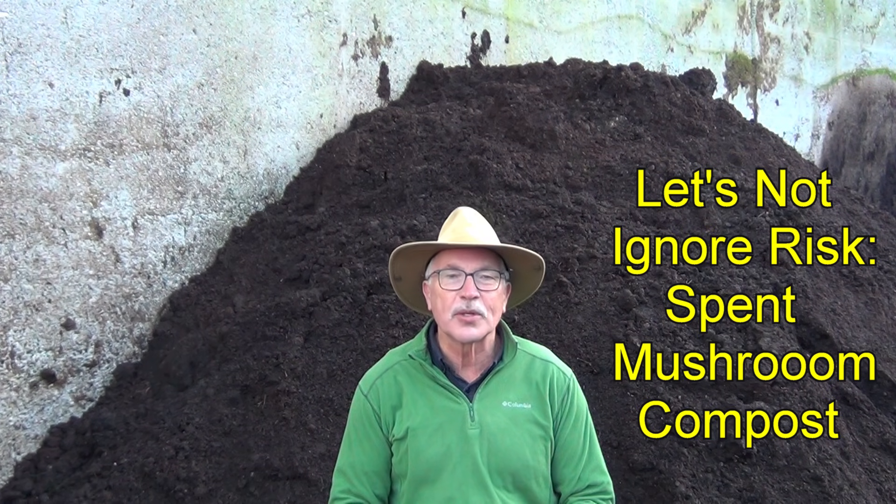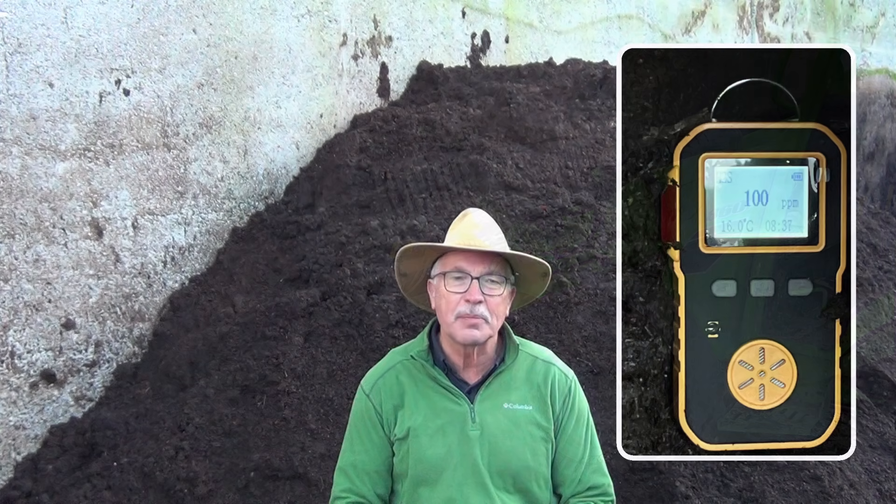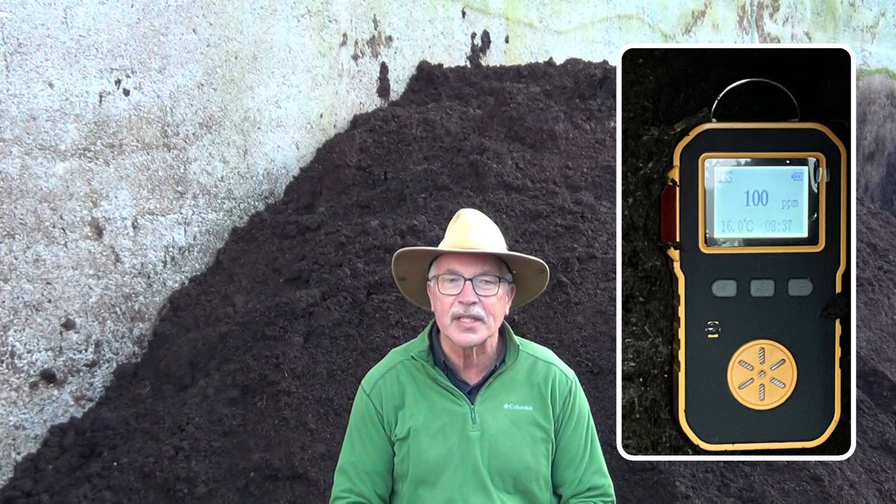This small pile of compost looks great, but it's hiding a health hazard. I turned it yesterday and measured hydrogen sulfide concentrations over 100 parts per million at the pile surface and up to 7 parts per million in the loader while I was turning it.